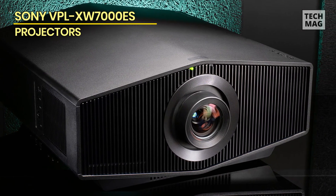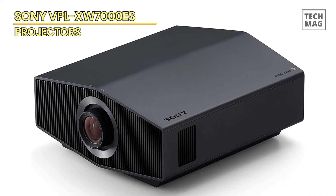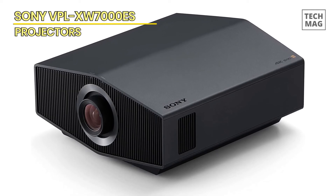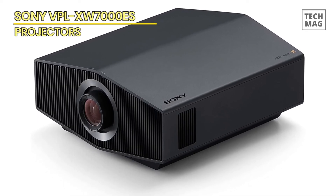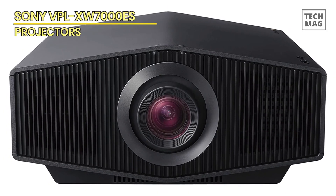Overall, the Sony VPL-XW7000ES is an exceptional projector that offers a range of advanced features and exceptional image quality. Whether you're looking for a projector for personal or professional use, it is an excellent choice that is sure to impress.